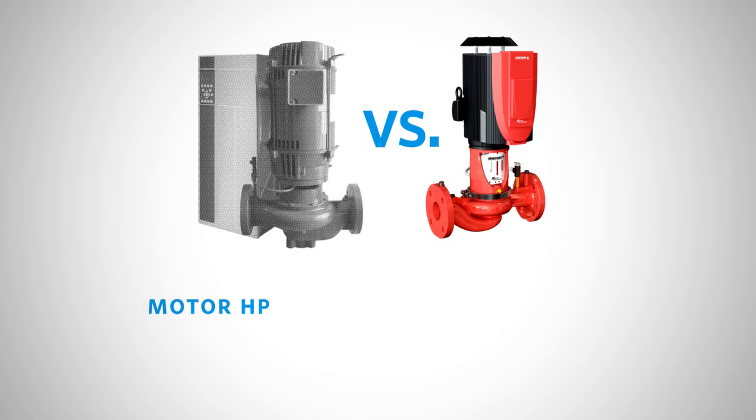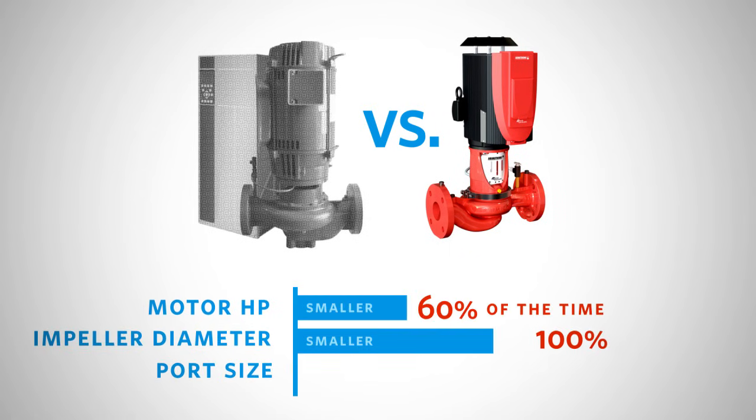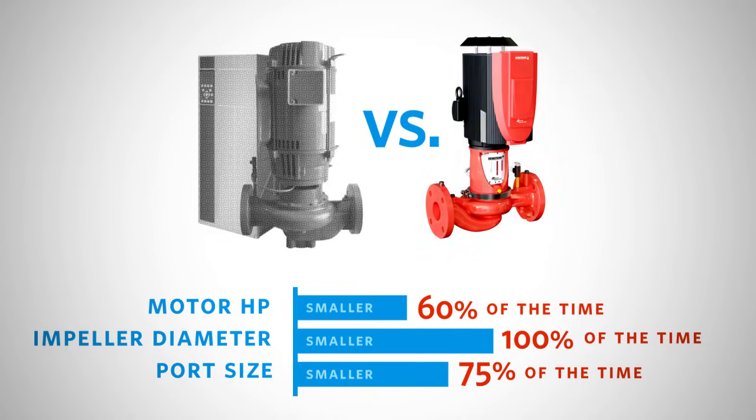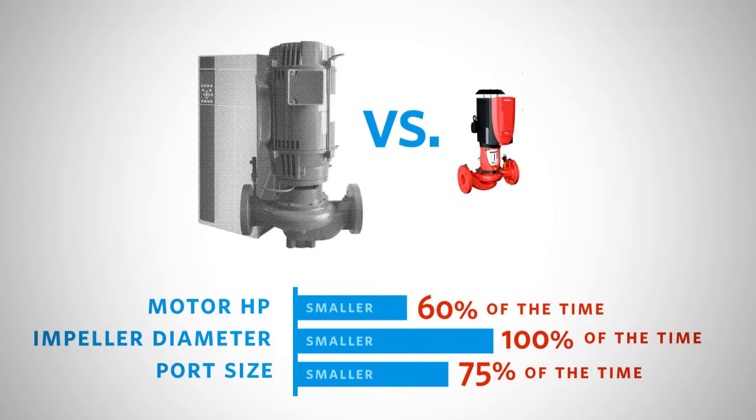In 60% of installations in the 1/3 to 10 horsepower range, the pressure and flow requirements of the system can be served with a combination of Design Envelope pump and a motor that is one size smaller. In select installations, the pump and motor can be two sizes smaller.